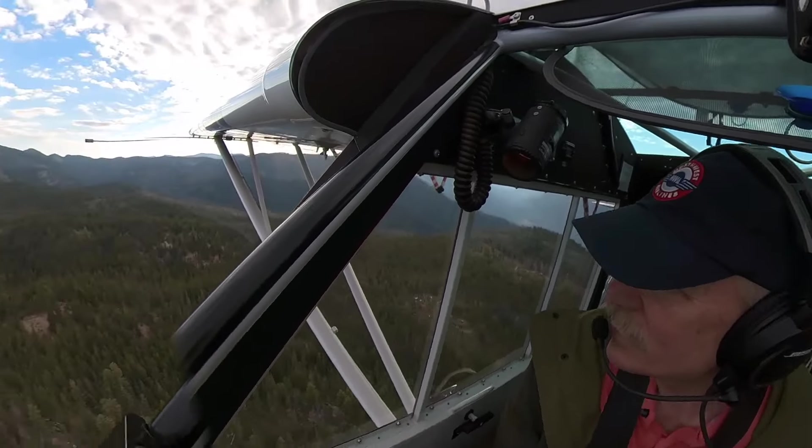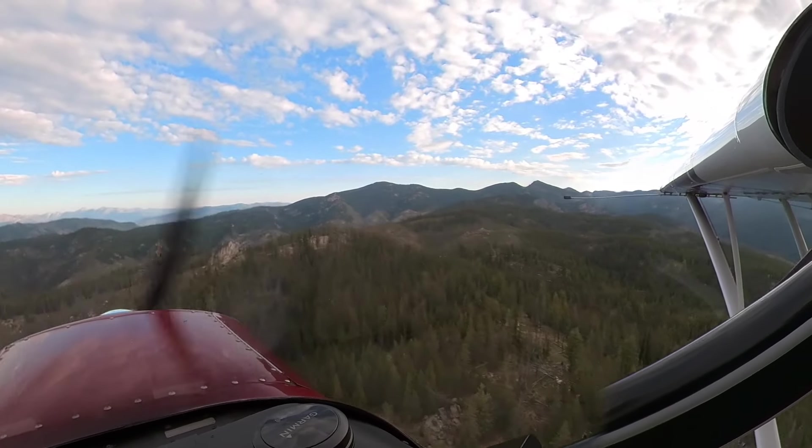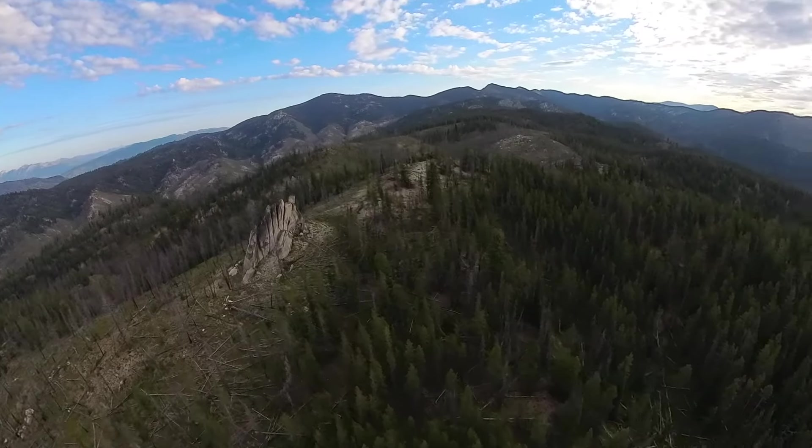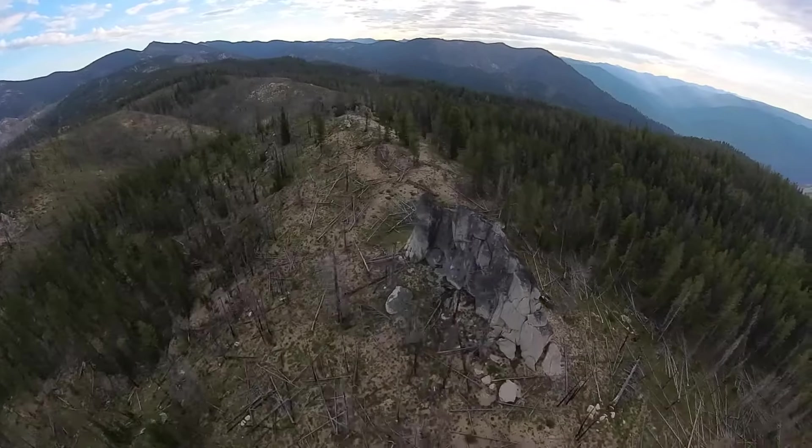Look at this cool rock here. Isn't that neat — warm, just like that. Isn't that something? Like a big old short pin.